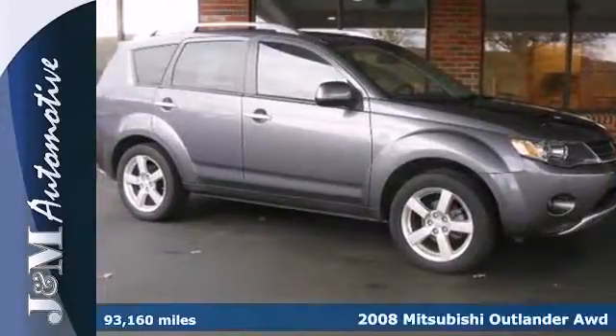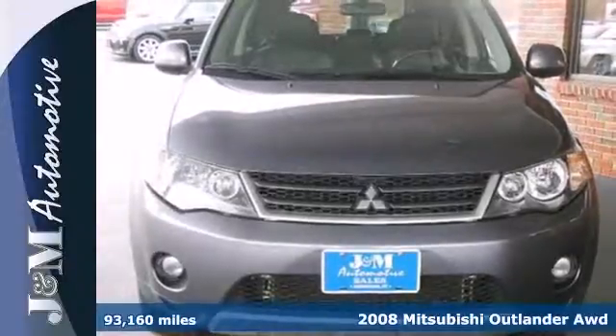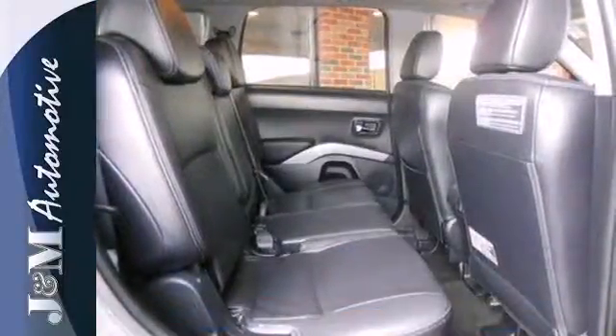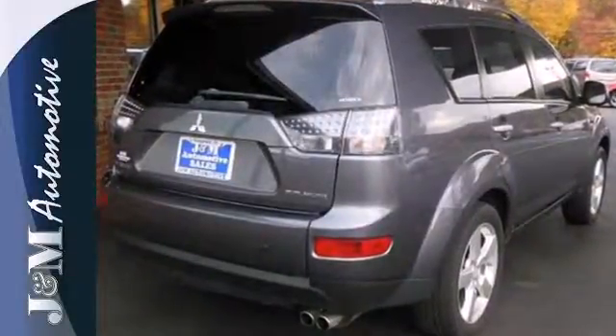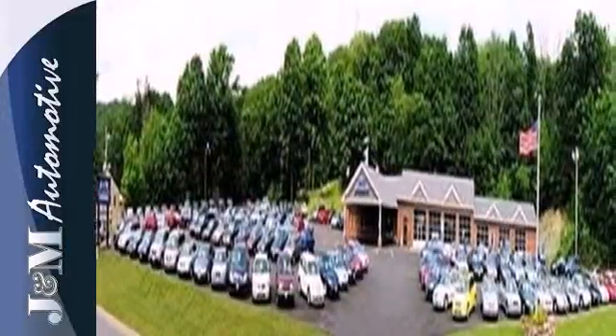Here's a 2008 Mitsubishi Outlander. Safety is key to any vehicle you drive, and this one is set with multiple airbags, driveline traction control, 4-wheel anti-lock brakes, and daytime running lights. It also comes standard with power windows, locks, and mirrors for convenience, keyless entry, and over 72 cubic feet of maximum cargo space.